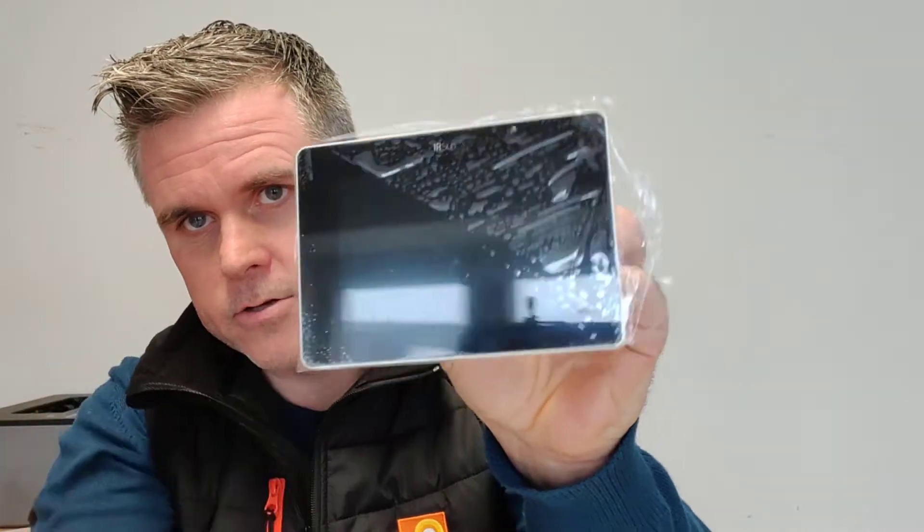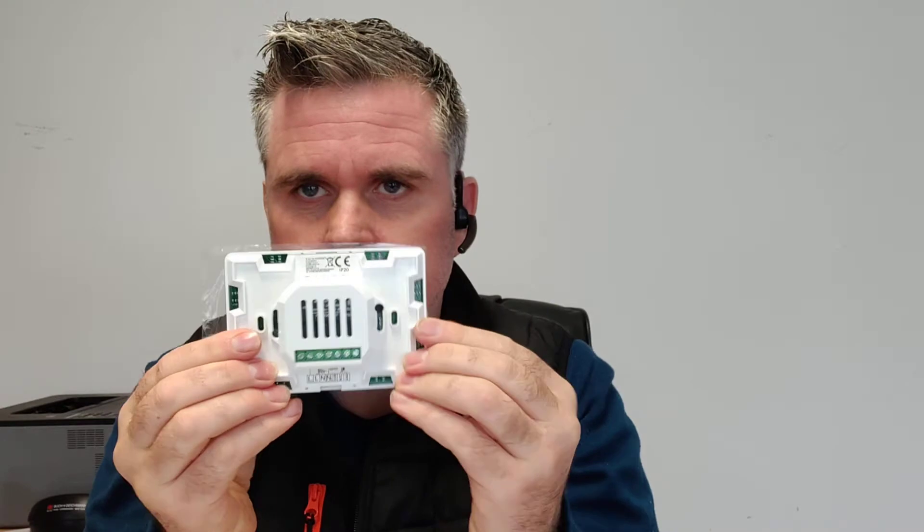I just took this out of the box — there's a protective film on the front of it. It's fully touchscreen and it's hardwired in, and it looks fabulous. What happens with this, how it works, is that as the temperature increases in the room, the amount of heat coming from the panel reduces.